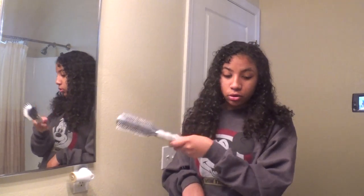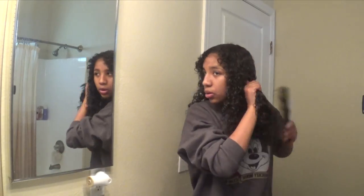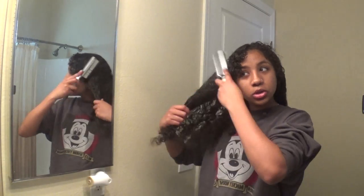The brush is for after — to give the defined curls, so we'll put that back for now. I usually start detangling from the bottom and work my way up. Now that my hair is all detangled — there's a lot of hair in this brush — I'm going to use the brush and go through it just like that. Then you clump it. Our hair should be really nice and short — shrinkage.